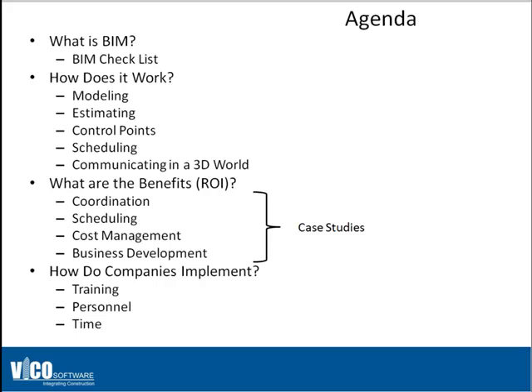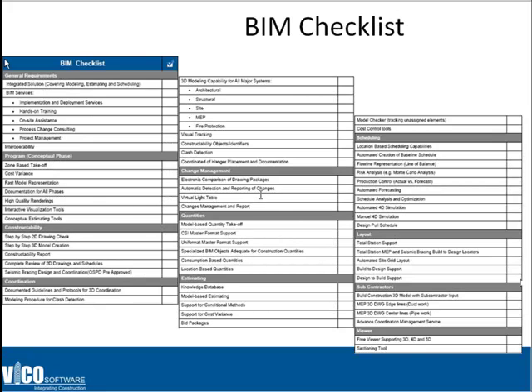The BIM checklist. When I teach this class, before I go through the BIM checklist, I get all of the students to tell me what they think BIM is. Typically I'll get a pretty good list, half a dozen different ideas, and I'll list them all up there. Then we'll open up the BIM checklist and go through it in detail to understand BIM is a lot bigger than the eye candy that we're all used to.